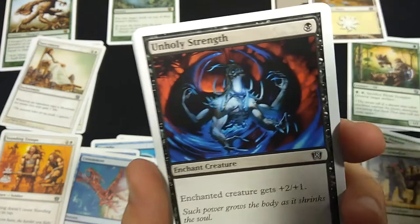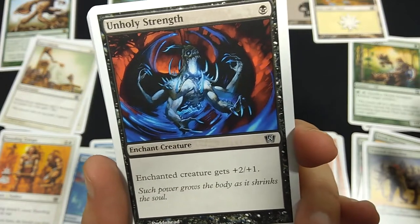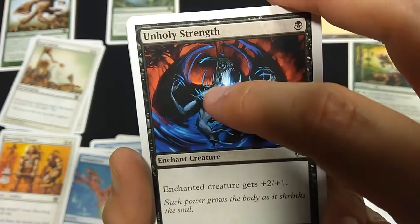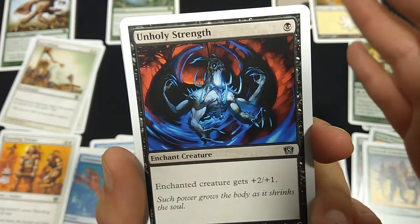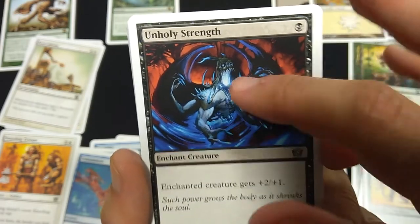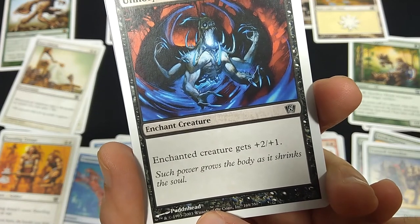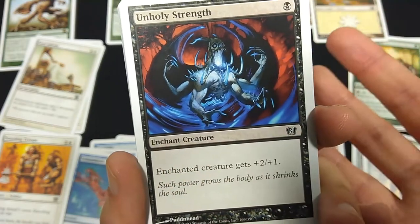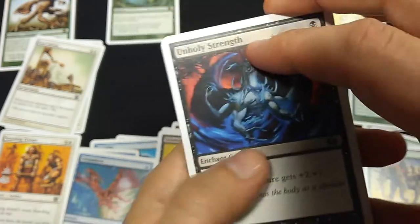Unholy Strength — this is a classic card that's been around since the beginning of Magic, and one of the first censored cards. Back in the beginning, the religious types were getting offended by demons and devils in Magic. The original Unholy Strength had a guy with a flaming pentagram on the wall behind him — they censored it in later editions by removing the pentagram. Now at this point they have a cool four-armed demon. For 1 black mana, Enchant Creature gets plus 2, plus 1. 'Such power grows the body as it shrinks the soul.'